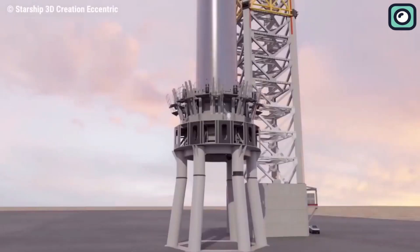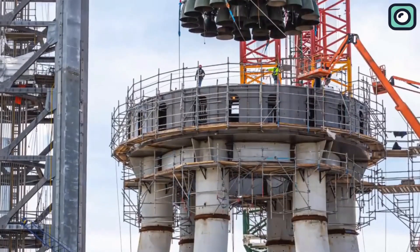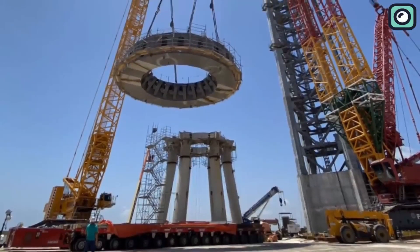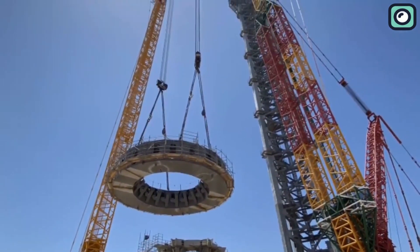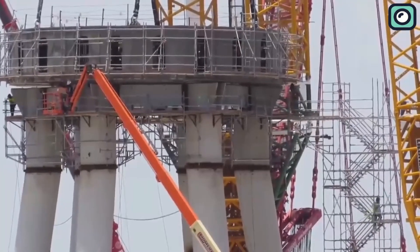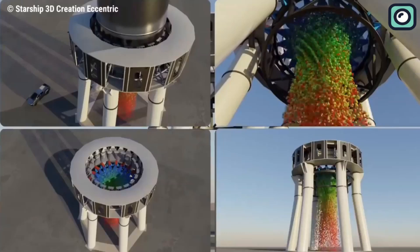Lastly, let us talk about the Orbital Launch Mount and its planned upgrades. The Orbital Launch Mount, also known as the Launch Platform or Launch Pad, is the structure on the ground used for launching rockets or spacecraft into orbit. It typically consists of a large, flat platform made of reinforced concrete, steel, or other materials capable of supporting the weight of the rocket — and all that heat. It is typically equipped with various safety features such as flame trenches, water suppression systems, and lightning protection to protect the vehicle and launch personnel from potential hazards. These will surely be upgraded to cater to the increased heat energy released by the new and improved Raptor engines.